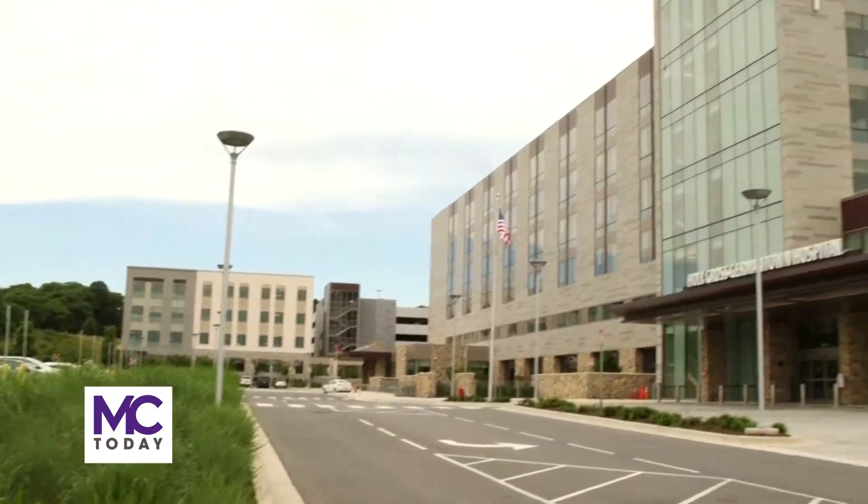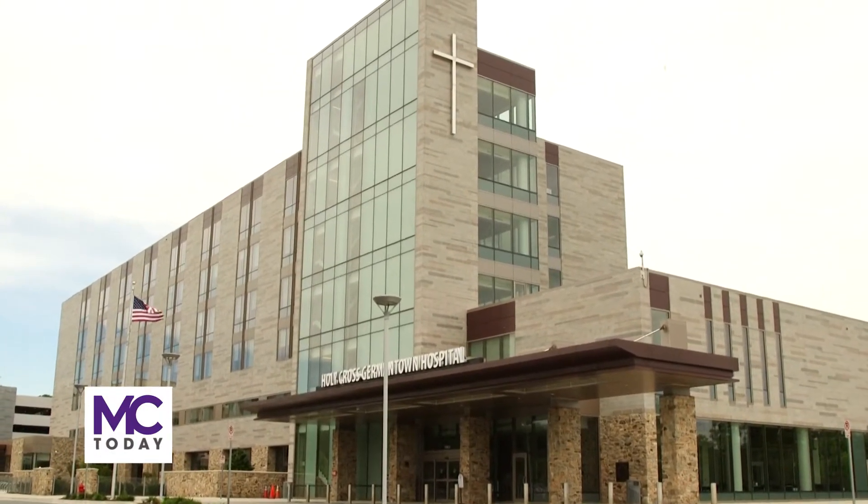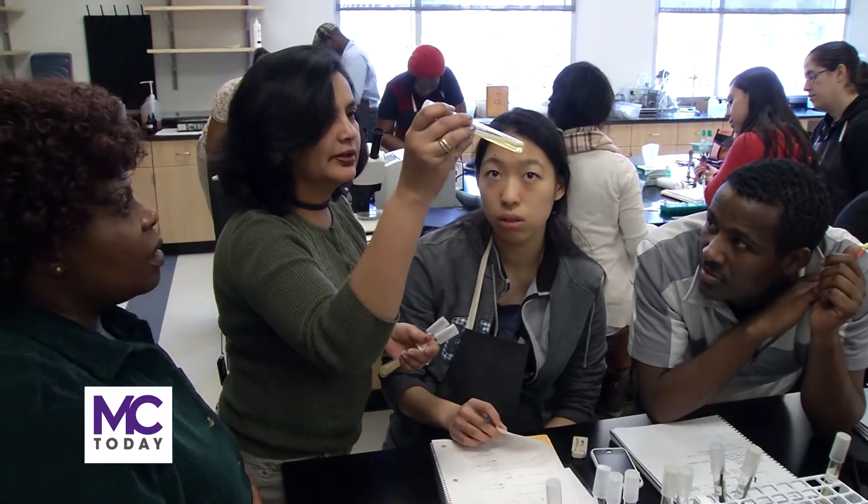The whole relationship here serves as an example of what we hope to have take place throughout the whole campus. It is an opportunity for us to help Holy Cross Germantown Hospital meet their human resources need for additional nurses and technicians. And that's really the genesis of PICMC — to add more opportunities for students.